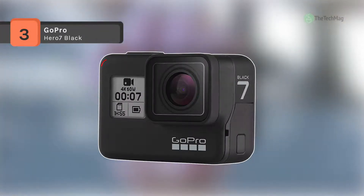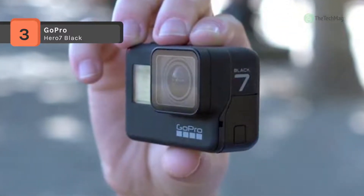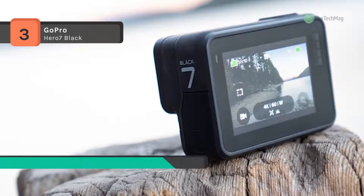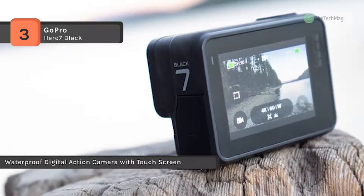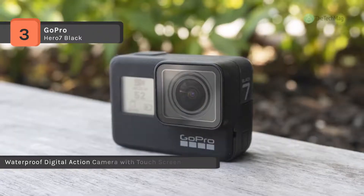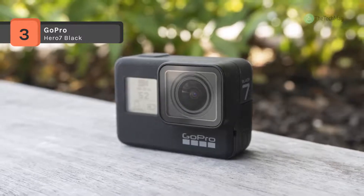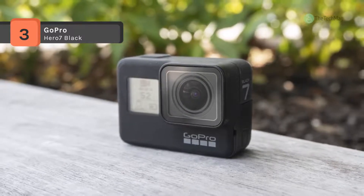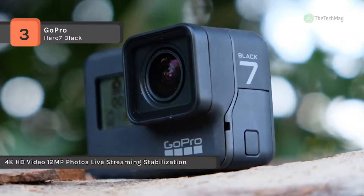The GoPro Hero 7 Black comes with TimeWarp Video, which enables you to capture super-stabilized time-lapse videos while you move about a scene. It increases the speed up to 30 times to turn extended activities into shareable moments. With Super Photo, it intelligently applies HDR, local tone mapping, or noise reduction to optimize your shots. It offers a rugged waterproof design without housing to 10 meters and up for any adventure, and you can save your streaming videos to your SD card in high resolution.